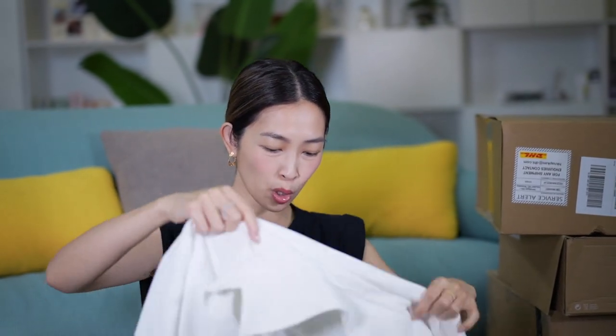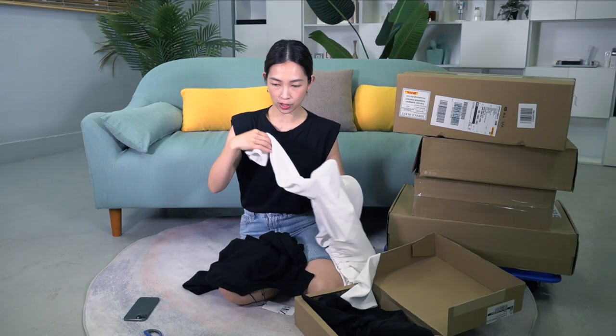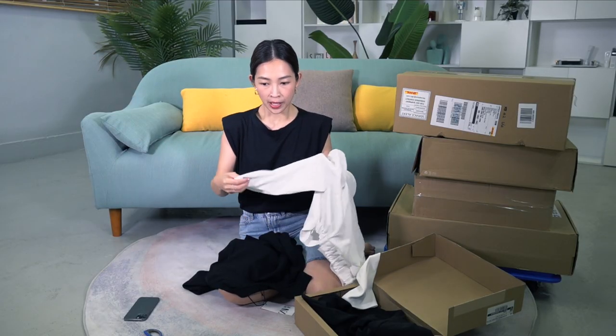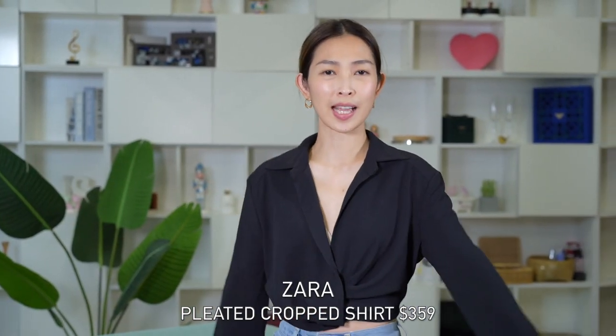So I bought these two blouses that are cropped from Zara. I bought them in both black and white because they're very basic staple colors. The reason why I like this blouse is because it's cropped and secondly the fabric doesn't crease that easily. Sometimes when we go out to work we have to change in and out of outfits, and if I wear something that creases really easily, after the shoot it always gets super wrinkled. I feel like the white is nicer, but the black still fits — I'm going to keep the black anyway.